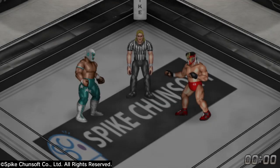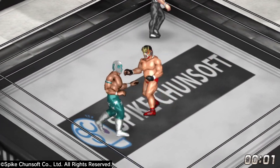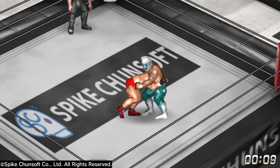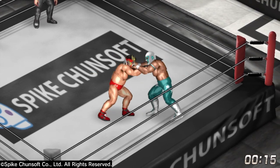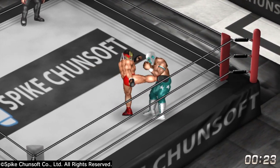Greetings wrestling fans, this is Dean Gordon coming to you with Patio Furniture for the main event of Wrestling at the Dojo Episode 1. This is going to feature Mr. Amazing wearing the mask — the white mask with aqua — versus Hanabusa Smith in the red trunks with the MMA gloves.